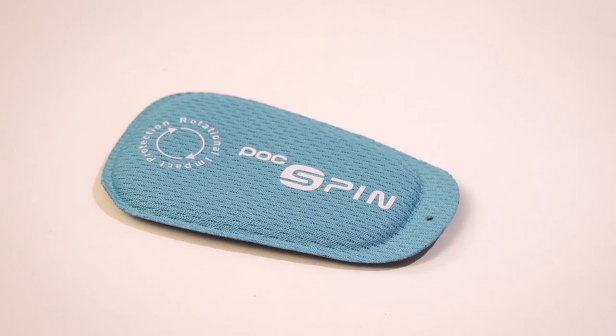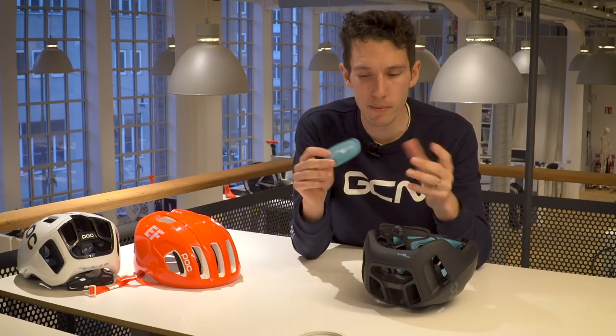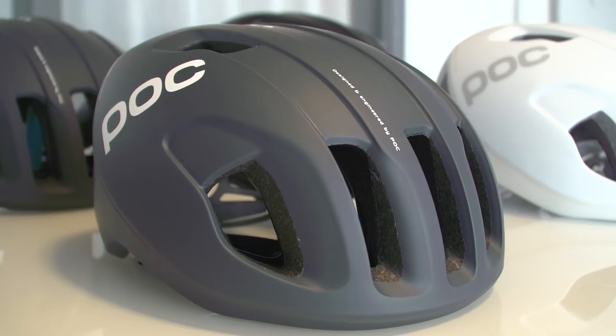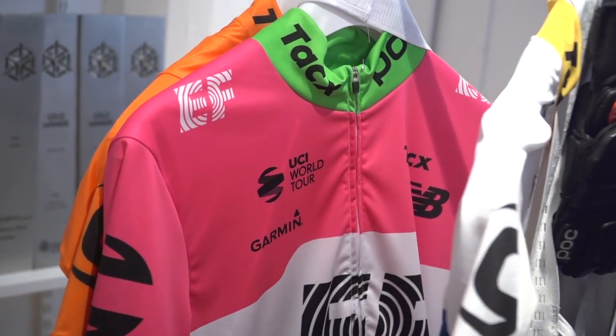Back to the SPIN pads: as GCN's sweatiest presenter, there was concern that a silicone barrier might make the pad impermeable, but the foam on top acts completely normally so sweat is still wicked away, and importantly the pads are still washable. Although new to road helmets, SPIN was launched in POC's winter sports helmets for the 2017 season, so it's proven technology. On performance, POC didn't want to get into watts or comparisons with other manufacturers, but they're quietly confident. The helmet weighs 248g for a size medium — a little more than the Octal — and it's already being worn by EF Education First–Drapac presented by Cannondale, and is available in shops now.